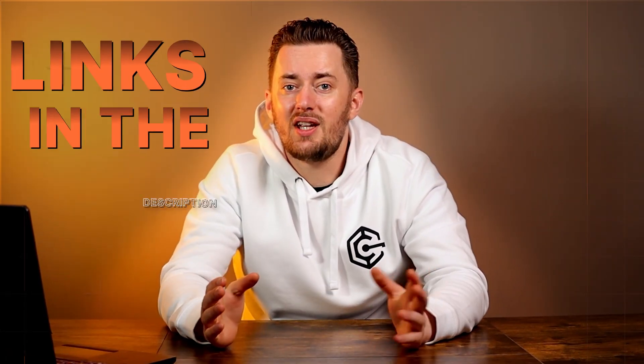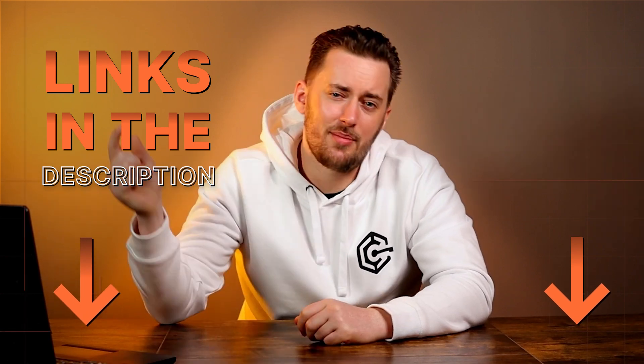Let me know if you know or use any other cheap but good VPNs, and what kind of comparison you'd like to see next. Thanks for watching, and if you're looking for a VPN, don't forget to grab a discount from the description below. I'll see you in the next one. Bye.